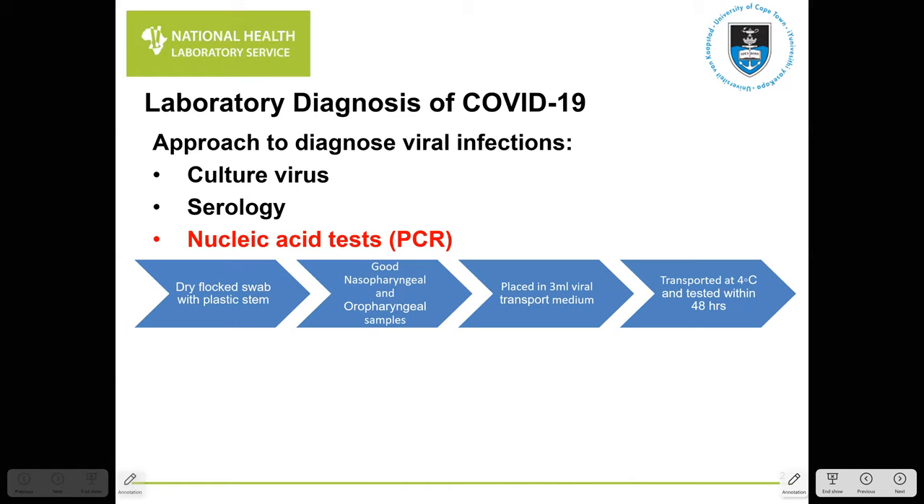For SARS-CoV-2 we have gold standard conditions for sampling and testing respiratory viruses. We use tri-flocked swabs with a plastic stem because they have been proven not to inhibit the PCR process. Ideally we sample the back of the nasopharynx and oropharynx, combine these two good samples in viral transport medium, maintain cold chain at 4 degrees, and test within 48 hours.